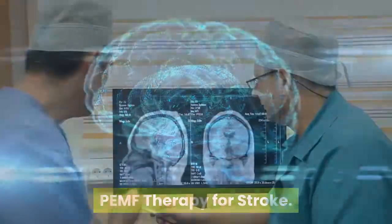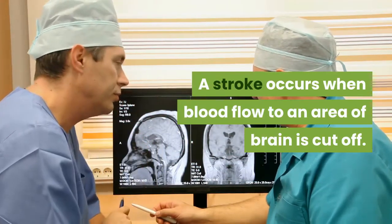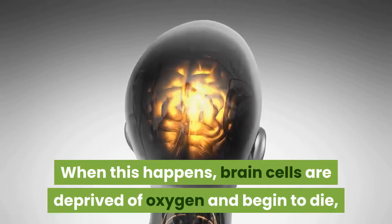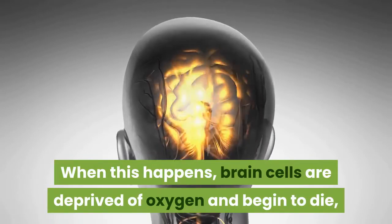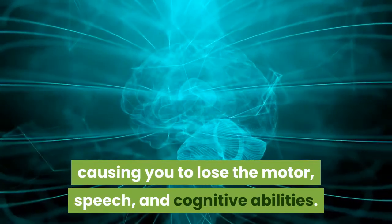PEMF therapy for stroke. A stroke occurs when blood flow to an area of the brain is cut off. When this happens, brain cells are deprived of oxygen and begin to die, causing you to lose motor, speech, and cognitive abilities.